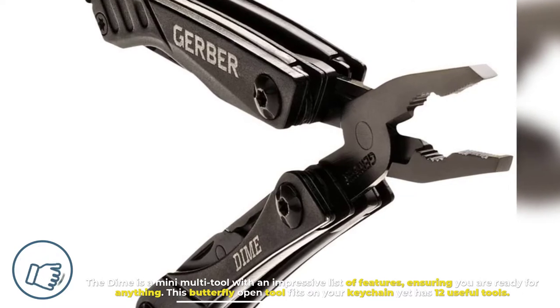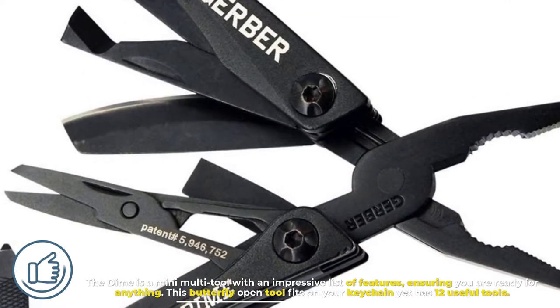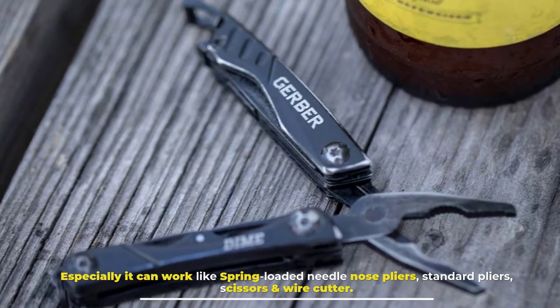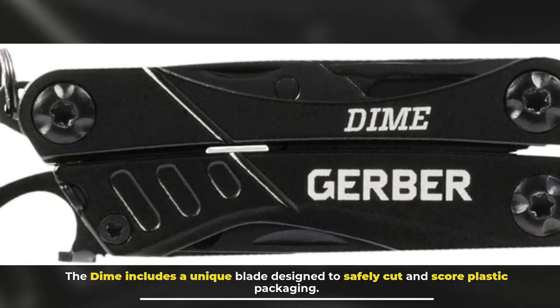Number three: Gerber Dime Mini Multi-Tool Keychain. The Dime is a mini multi-tool with an impressive list of features, ensuring you are ready for anything. This butterfly-open tool fits on your keychain yet has 12 useful tools, including spring-loaded needle nose pliers, standard pliers, scissors, and wire cutter. The Dime also includes a unique blade designed to safely cut and score plastic packaging.